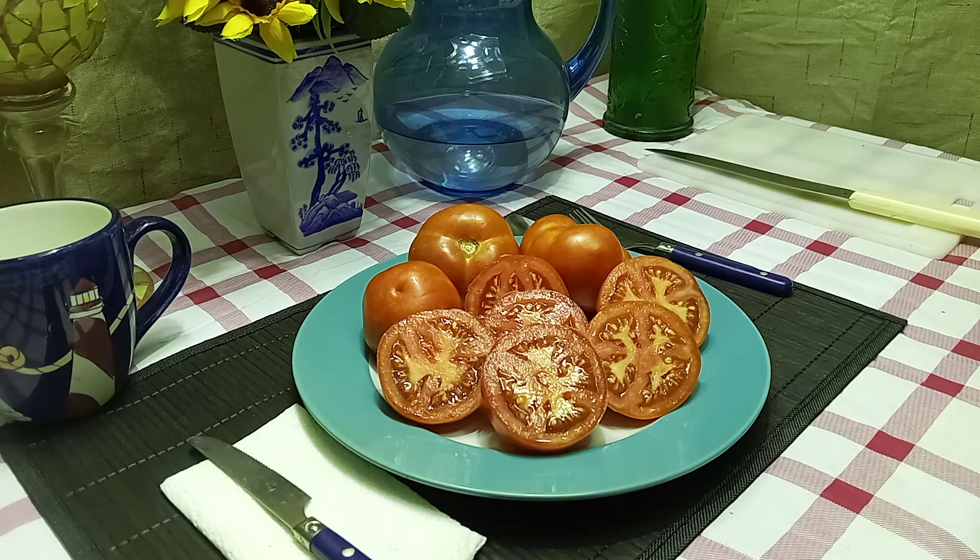Hello everyone, this is Sean from Bounty Hunter Seeds, and what we're going to review today is Siberian Red Tomato.